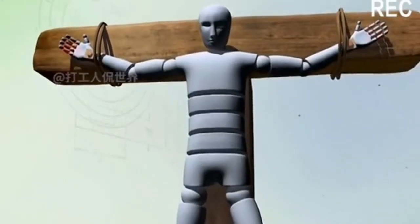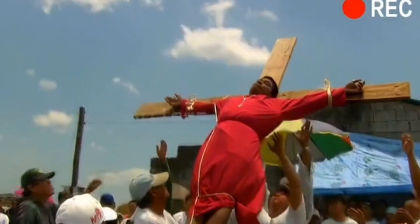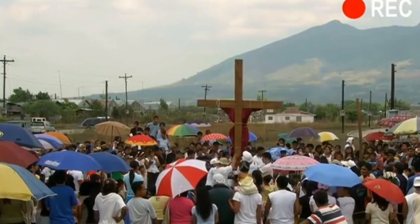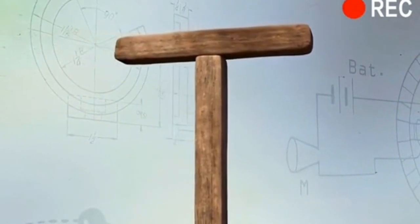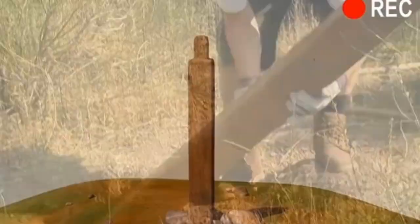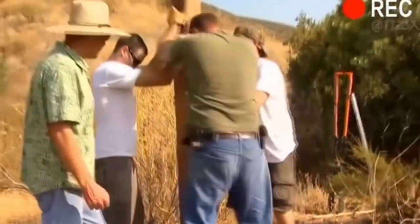I'm sure you're all familiar with this torture device — it's the Roman crucifixion. This kind of punishment is simple and brutal, using only the simplest gravity to make the victim die in the most inhumane way. The Roman cross consists of two parts shaped like a capital T. The first part is a wooden post fixed in the ground, about 2.7 to 3.6 meters high, with one third buried in the ground, and it can be used repeatedly.